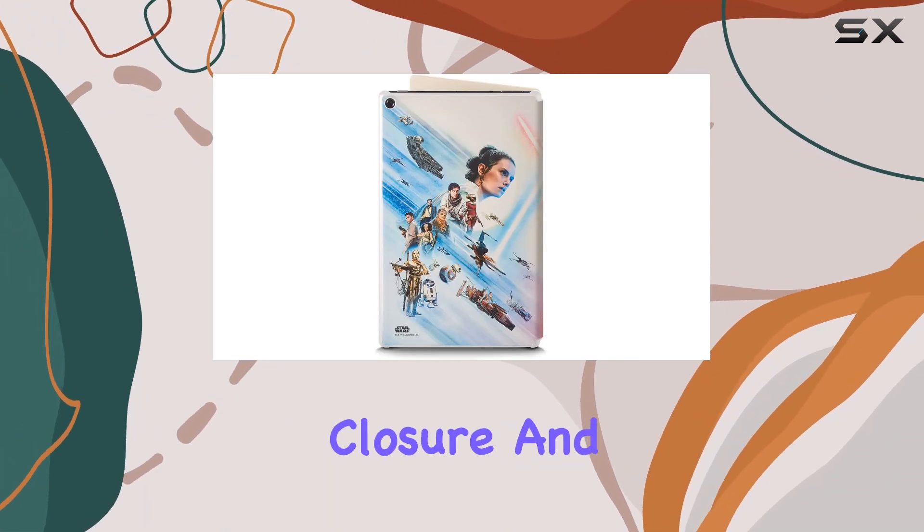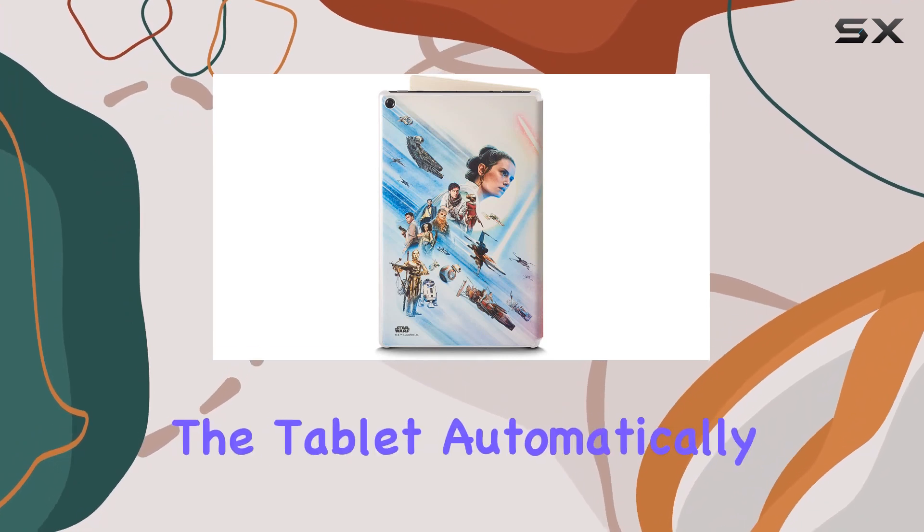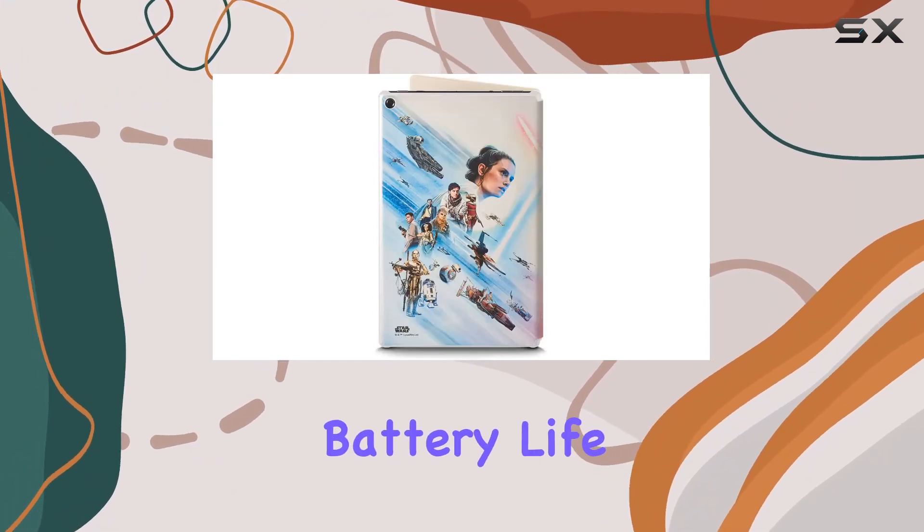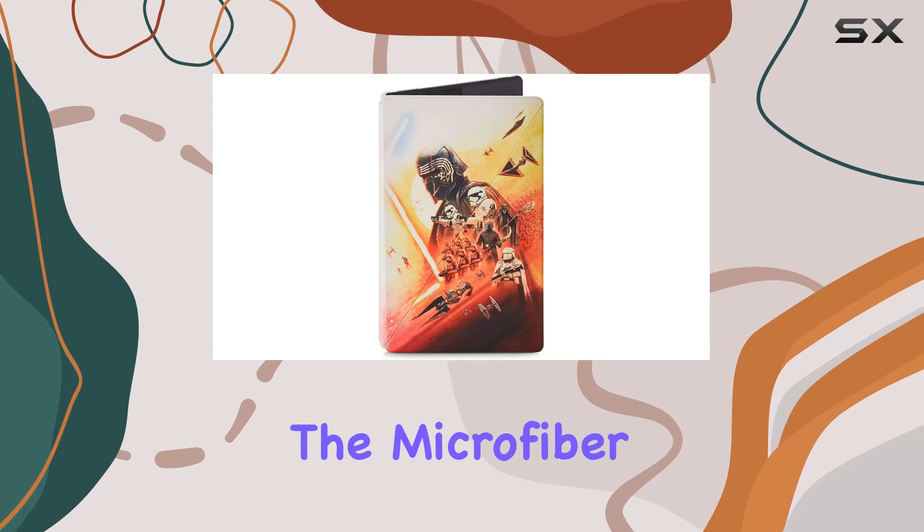Opening and closing the case is a breeze thanks to the magnetic closure, and it comes with an added benefit: the tablet automatically wakes up when you open the case and goes to sleep when you close it, saving precious battery life. Convenience at its finest.